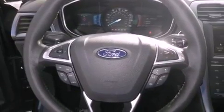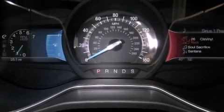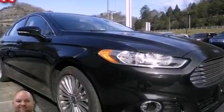Memory settings for the seat's positions allow you to recall your favorite alignment with the push of one button, and the heated seats can warm you up in seconds, keeping you and your passengers comfortable the whole trip.